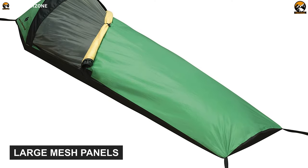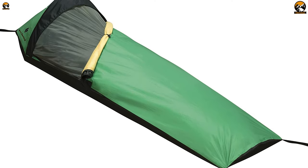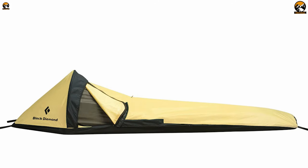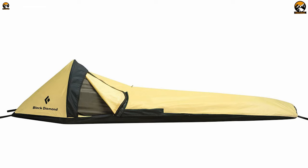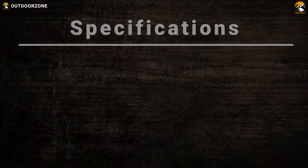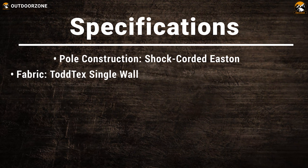Its top-tech single-wall fabric along with taped seams will provide you with extreme durability and decent water resistance. Also, its large mesh panels will provide amazing ventilation in all weather conditions. All being said, the Black Diamond BiPod Bivy will offer you decent performance and durability while you are out exploring the wild.